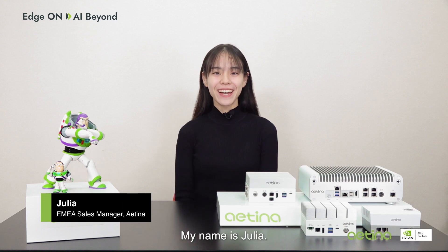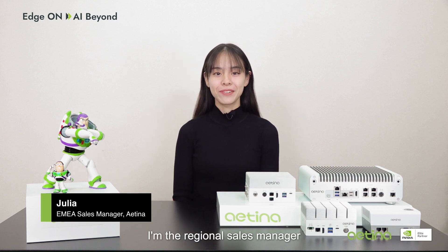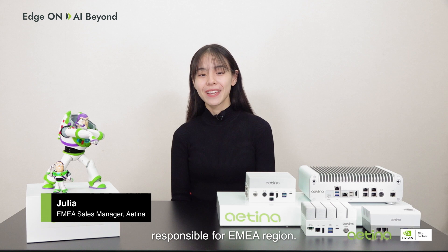Hello everyone, my name is Julia. I'm the regional sales manager responsible for the EMEA region. Today,